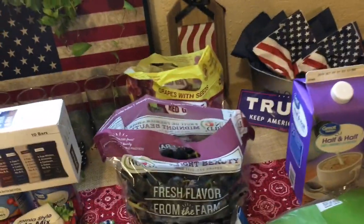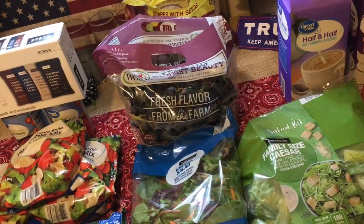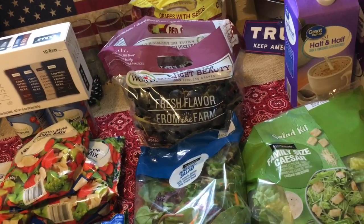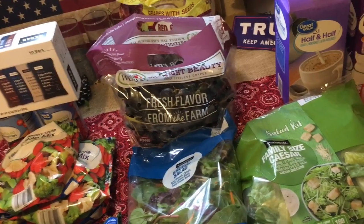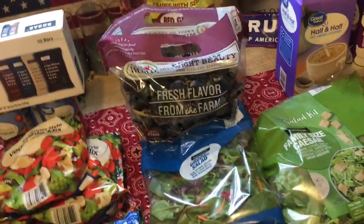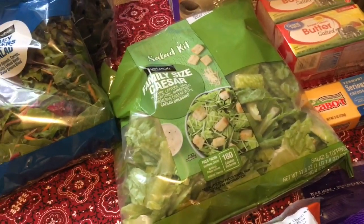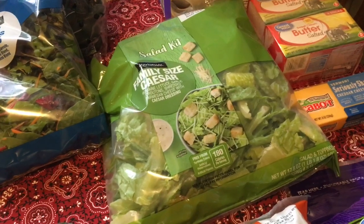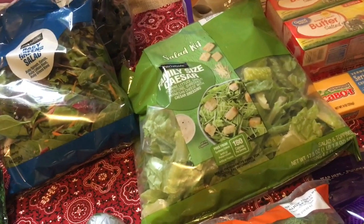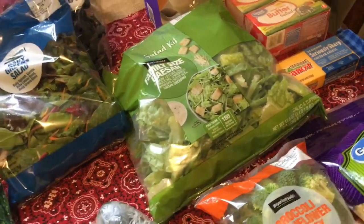I have a couple bags of grapes — red and black. Jaden has really been going through grapes and watermelon, taking them for lunch with cheese and meat. It's high in carbs, but I'd rather he eat grapes or watermelon than potato chips, so I'll keep buying them. There's a bag of baby greens for salad one night, and Jaden loves Caesar salad. They were out of the small kit so they upsized it to a family size — we'll probably do Caesar salad with grilled chicken one night.